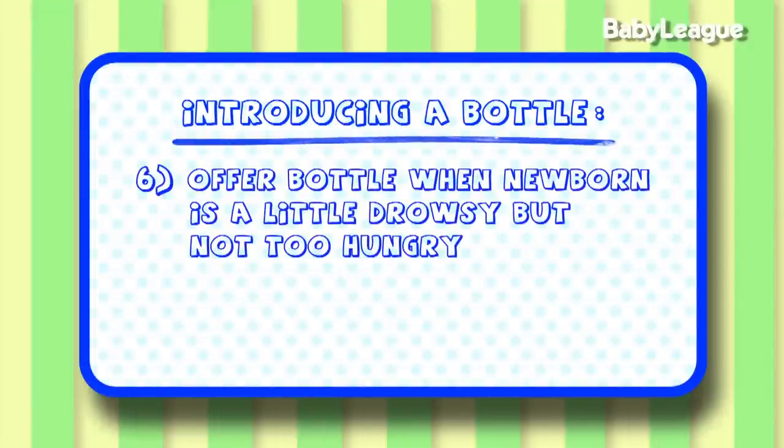Number six, we want to offer the bottle when the baby's a little bit drowsy and definitely when they're not too hungry. When we're offering the bottle, the baby doesn't know yet that the bottle will take away their hunger. So if we offer it when they're really hungry, they're going to get very frustrated and reject the bottle. I encourage you to try it right after they wake up from a nap, where they're a little drowsy and their hunger hasn't fully kicked in yet.